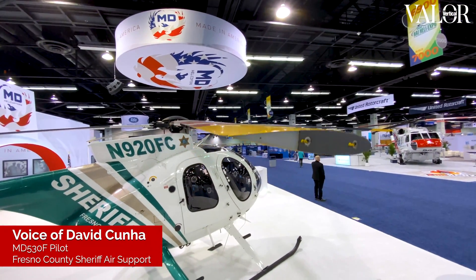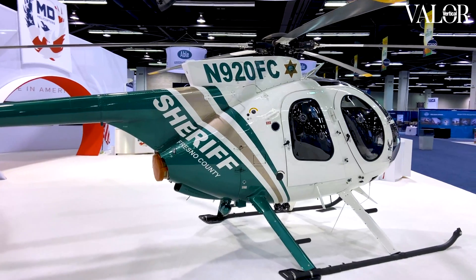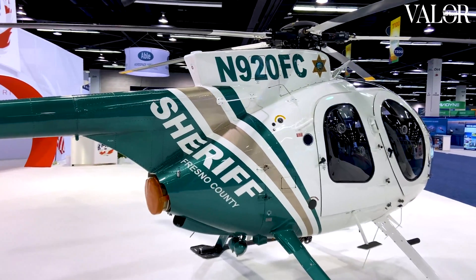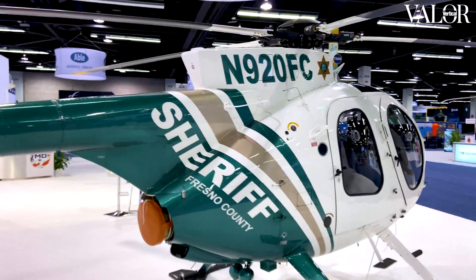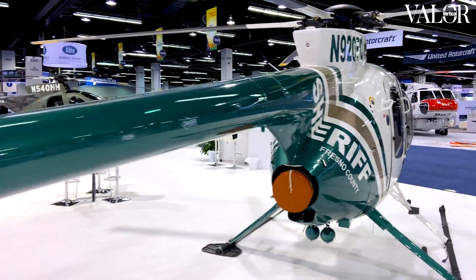My name is David Cunha. I'm a pilot with the Fresno County Sheriff's Office Air Support Unit. A-920 here is our third helicopter. Our unit's been around for a little over 20 years. We decided to go with the 530F for a little more increased power and performance at altitude.